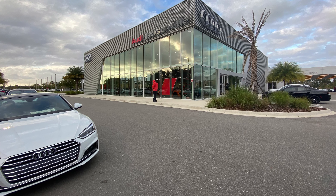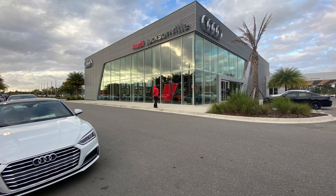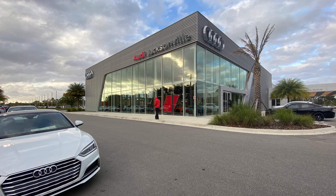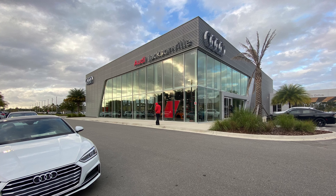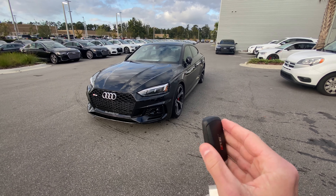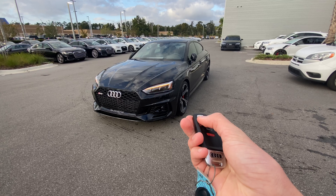Before starting this video, I would like to give a big thanks and special shout out to Audi of Jacksonville for allowing me to come out and film some of their new inventory. 2019 Audi RS5 Sportback.